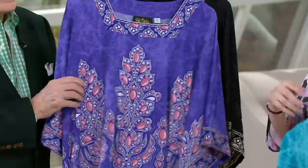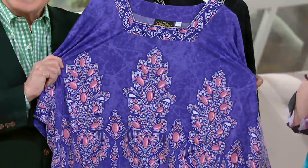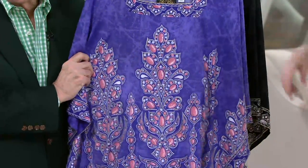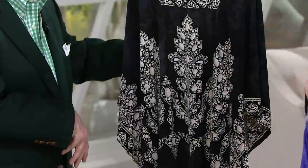Then we go to the most magnificent color ever, which is purple. The lady likes purple — we love purple. And it has coral-colored stones printed on it. Isn't that pretty? So this is 95% poly, 5% spandex, and then here comes the black.